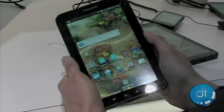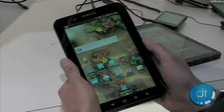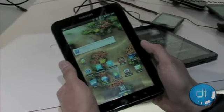So far it looks like it's shaping up to be a great competitor to the iPad. It'll launch this fall on four carriers, so we can't wait to see it.